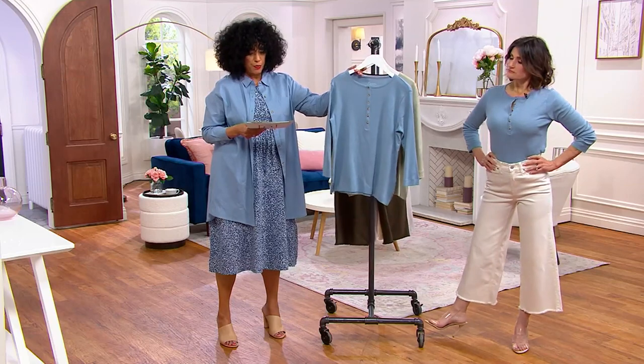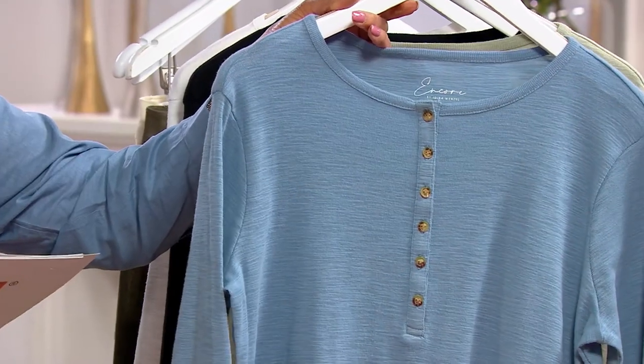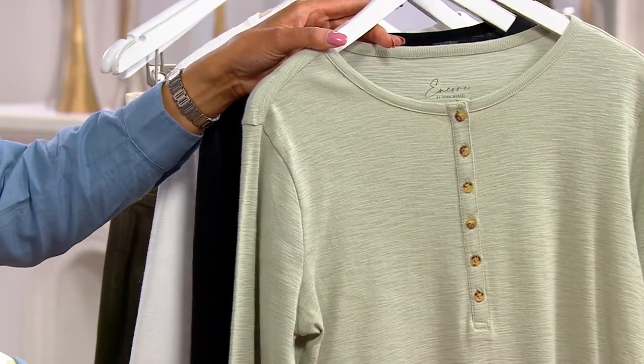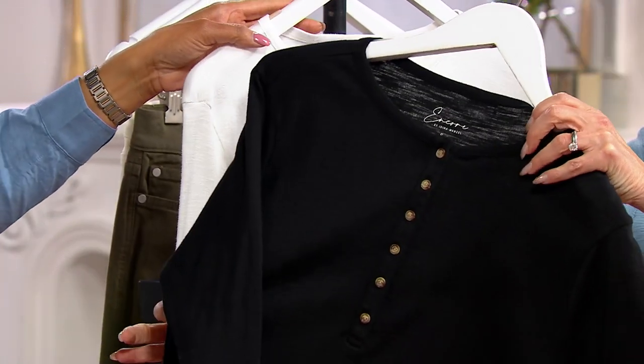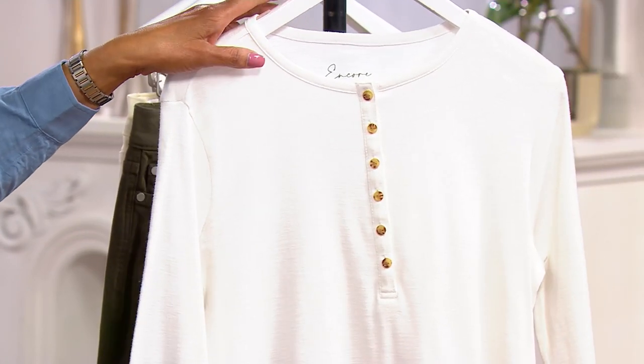Colors: the blue spring — that's what Idina is wearing — then sage, which would go nicely with khaki jeans. There's the black, and then bright white as well. Classic.